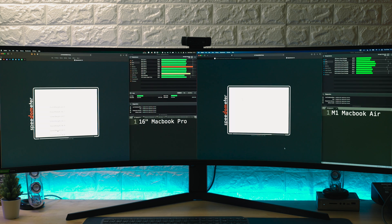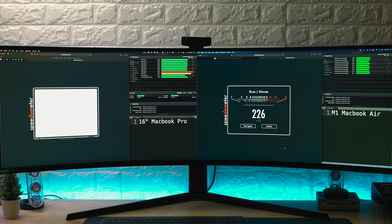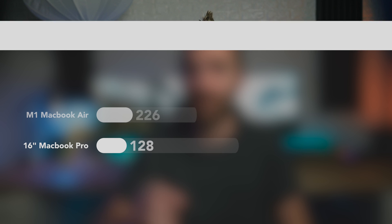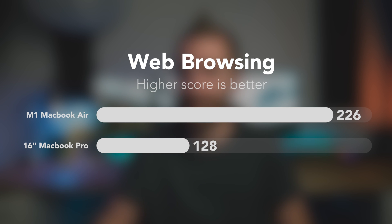I also tried simulating general web browsing using the Speedometer website to see how snappy each machine felt. Again, massive differences: the 16-inch i9 MacBook Pro hit a score of 128, compared to the M1 score of 226 — a huge 55% difference. You will definitely notice much snappier general web browsing on the M1 Air compared to the i9 16-inch MacBook Pro.